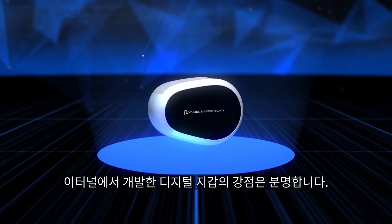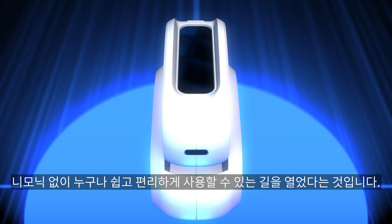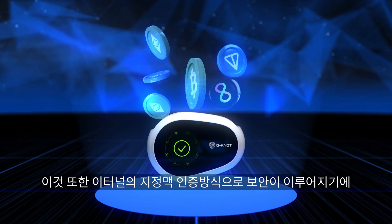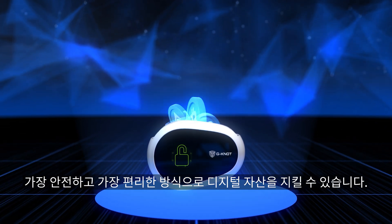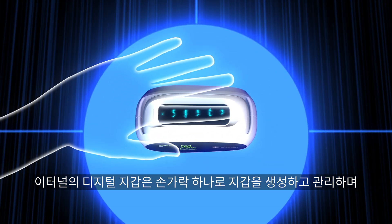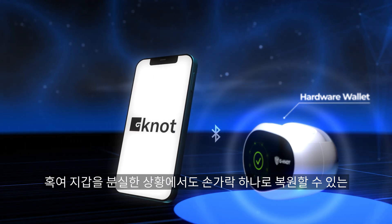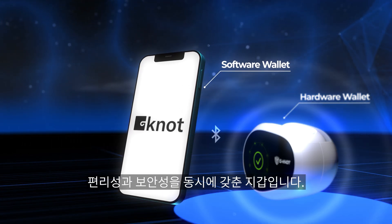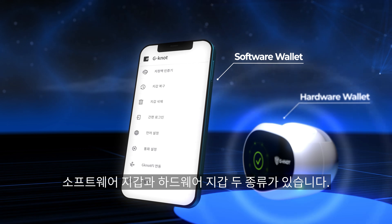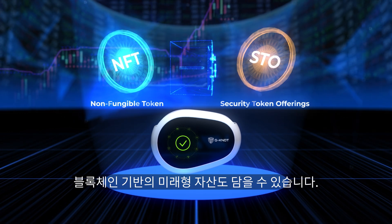The digital wallet developed by eTunnel has paved the way beyond the traditional 12-word mnemonic security method, allowing for easy and convenient usage without the mnemonic. With eTunnel's finger vein authentication providing security, it offers the safest and most convenient way to safeguard digital assets. Users can create and manage their wallet with just one finger, with easy restoration even in the event of wallet loss. There are two types: software wallets and hardware wallets, which can also store futuristic blockchain-based assets such as NFT and STO.